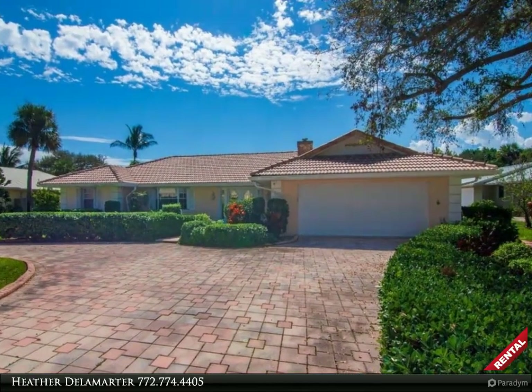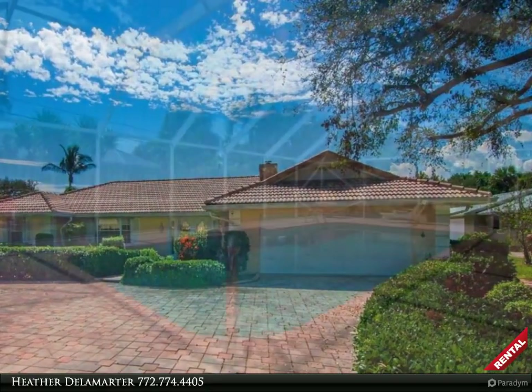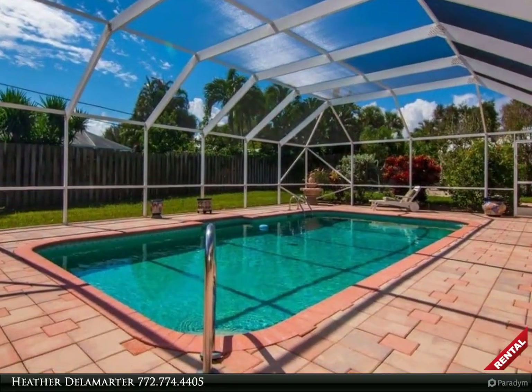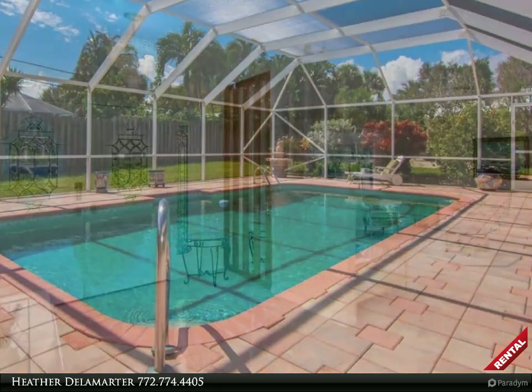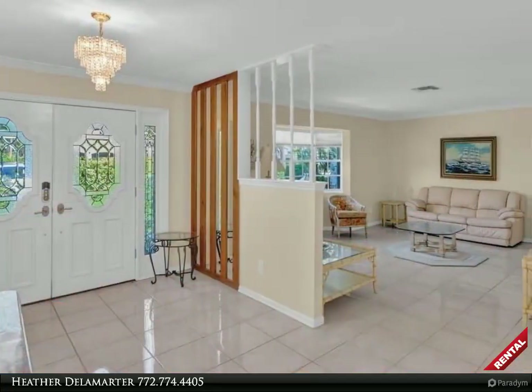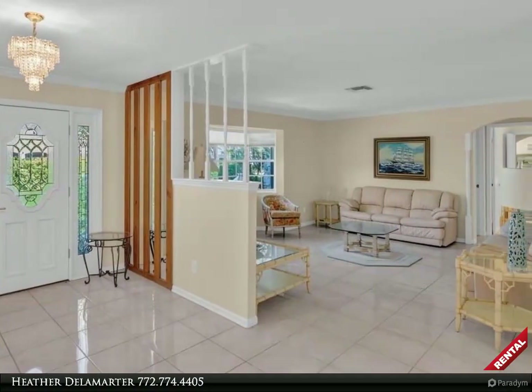Rent smarter with Heather Delamarter in lovely Vero Beach, introducing a Berkshire Hathaway Florida Realty rental property. To schedule your own tour, call 772-321-3056. Visit Vero Beach, located east of A1A on the barrier island in Anglers Cove.